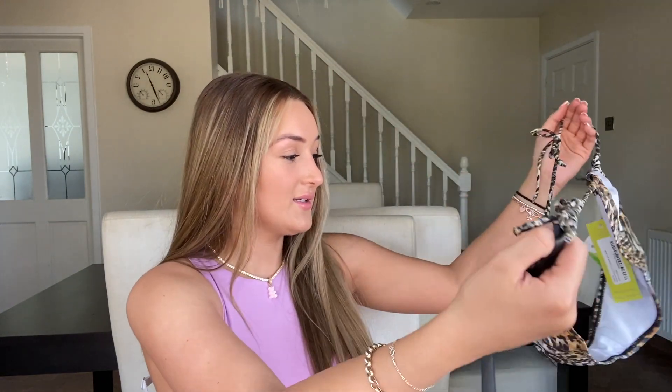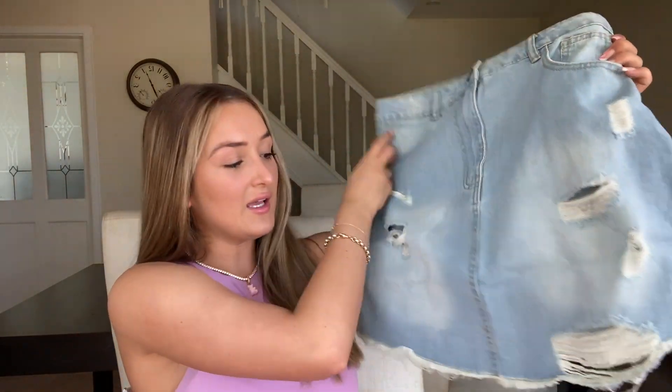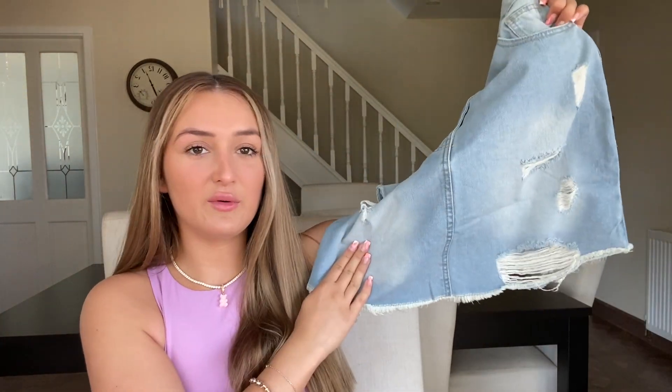This is a size 8 — not even a 10, this is an 8! I know you can tie the strings but I feel like they just look so weird. Anyway, next thing I got from Boohoo is this denim skirt. It doesn't look that cute holding it up — it looked nicer on the model — but I'm hoping that means it's going to look nicer on me.